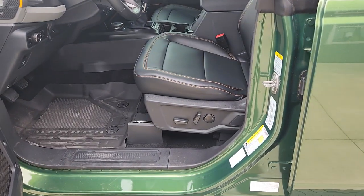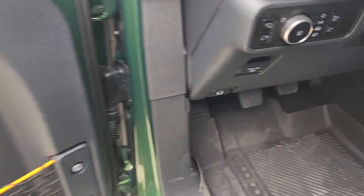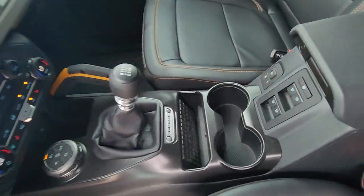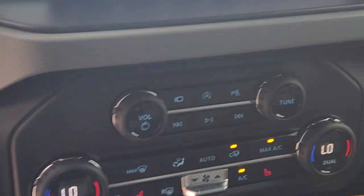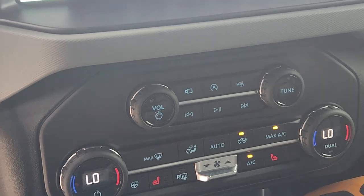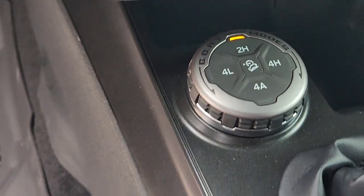Inside the vehicle, it is a seven-speed manual transmission, power seat, power windows, power door locks, and an electronic lock and brake down below. It also has a six-speed manual transmission with a C for crawl mode. It does have heated seats on both sides, as well as a heated steering wheel and automatic four-wheel drive.